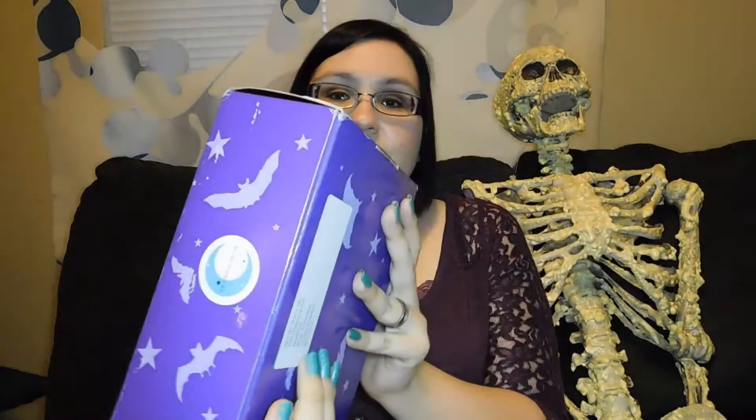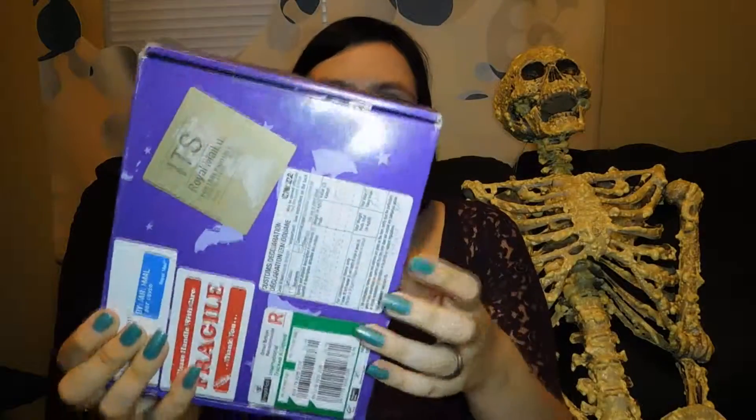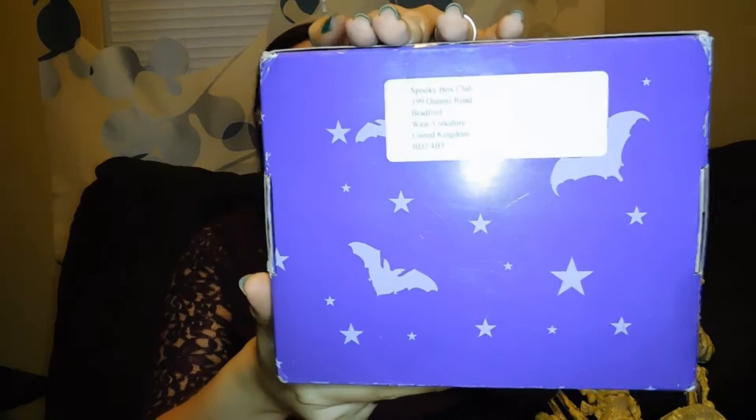So I showed you the little sticker there. If you see the box, it's a nice little purple cardboard box — this is how it came in the mail. It has all the stickers on it: it's fragile, it's got the royal airmail. On the back it has their address, the Spooky Box Club. I'm really excited about this box — let's see what's inside.